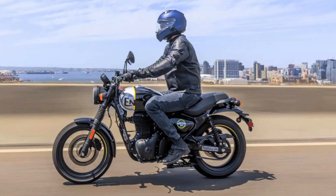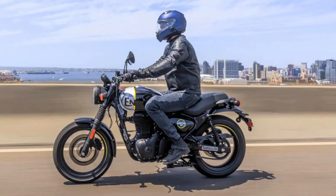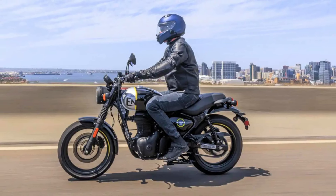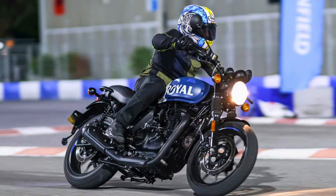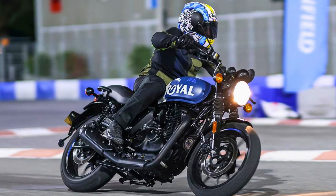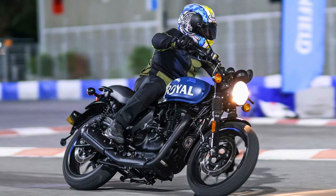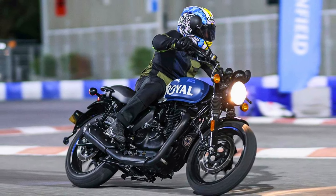The Royal Enfield Hunter 350 is priced competitively, starting at around $3,500, making it an attractive option for those looking for a stylish and affordable motorcycle. Overall, the Royal Enfield Hunter 350 is a well-rounded motorcycle that offers a great combination of style, performance, and value.